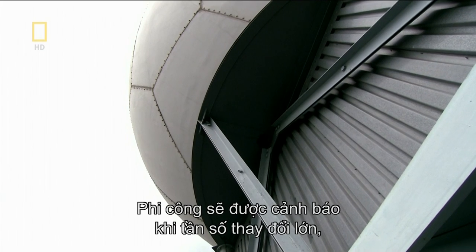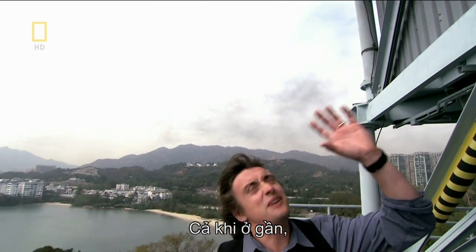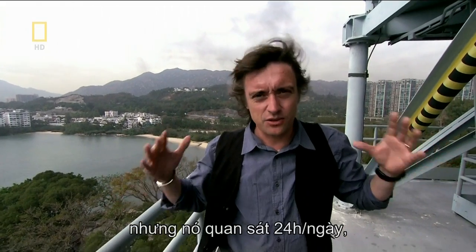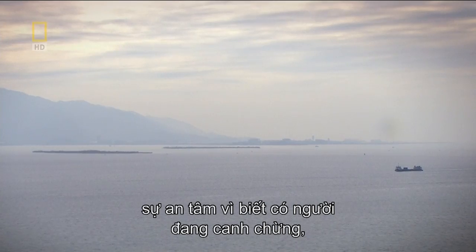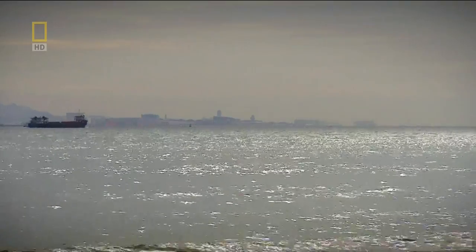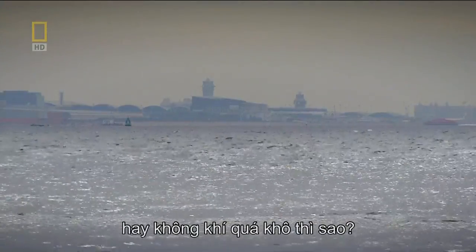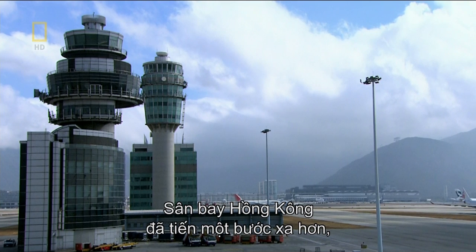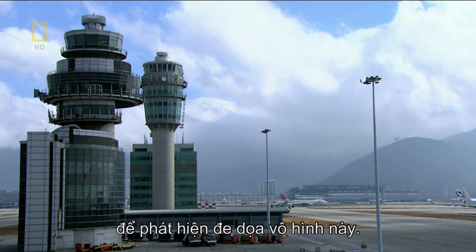Even up close, there's no sense that this mute, blank structure is watching — but it is, 24 hours a day, giving pilots flying into and out of Chek Lap Kok the comfort of knowing that someone has got an eye out for them, should Mother Nature decide to make things tricky. But what if the water droplets are too small to detect, or the air is too dry? This Doppler radar is as good as blind. So Hong Kong International Airport went a stage further and pioneered a new way of using Doppler shift to detect the invisible threat.